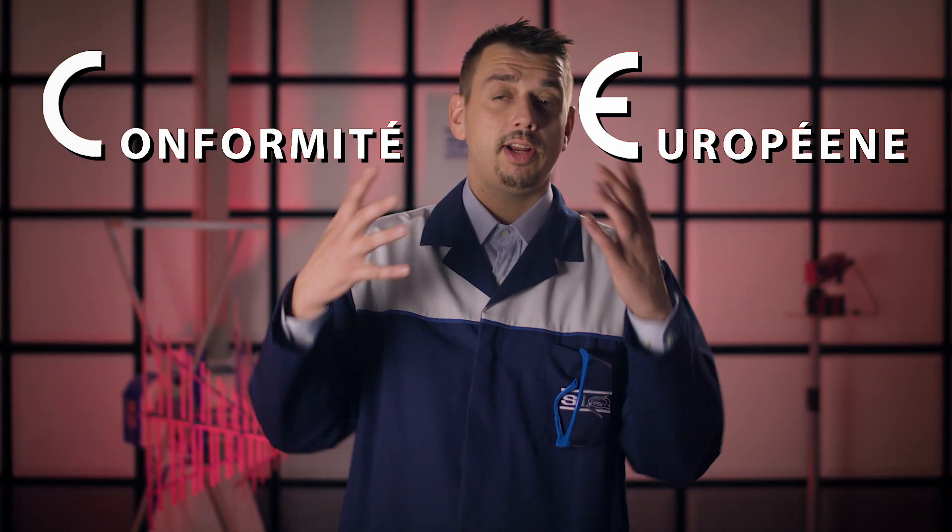Well, it actually stands for Conformité Européenne, which literally translates to European conformity. The CE sign is a certification mark indicating conformity with the health, safety and environmental protection standards that products sold within the European Economic Area need to fulfill.